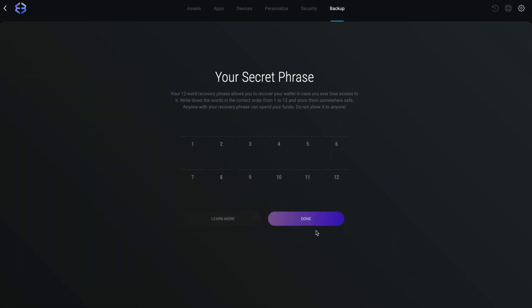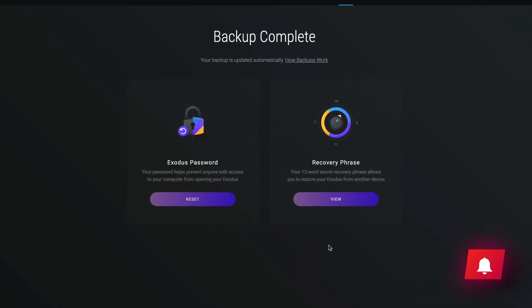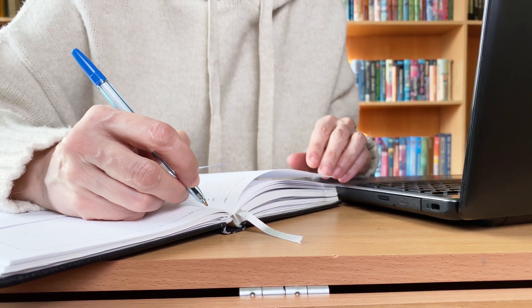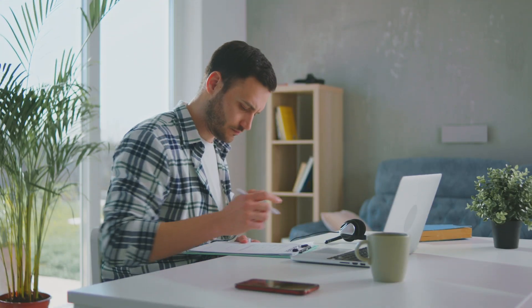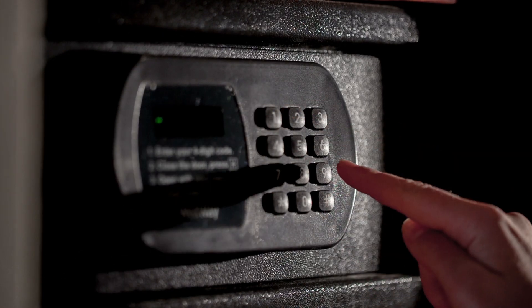When done, double-check to make sure you've written the 12 words down in the correct order and spelled correctly. If a word is out of order or misspelled, it won't be able to restore your wallet. It's best practice to write down a few copies of your secret phrase and store them in separate places. That way, if something happens to one, you'll still have access to another.